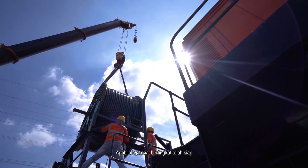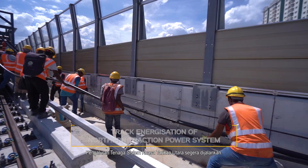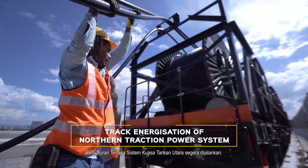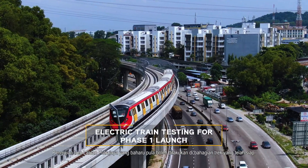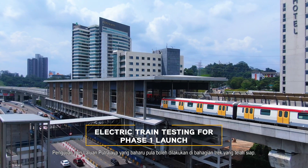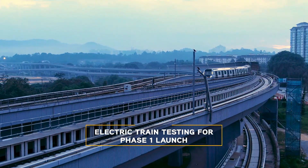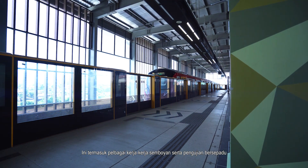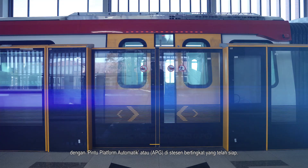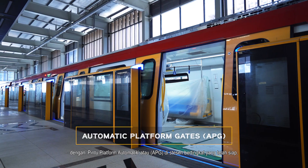With the elevated viaduct completed, cable lane works commenced, which allowed for the energisation of the northern traction power system to quickly follow. Testing of the new Putrajaya line trains could then begin in earnest on the sections of tracks that were ready. This includes various signalling works as well as integrated testing with the automatic platform gates, or APGs, at completed elevated stations.